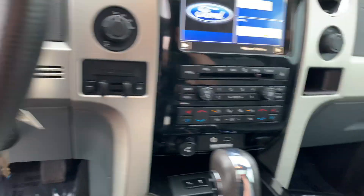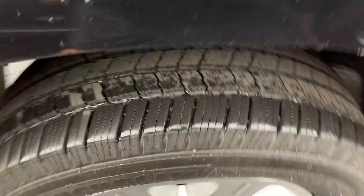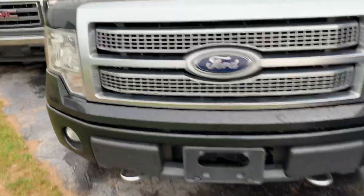Original owner's manual, huge center console. Let's get to the back — all the Michelins match. Look how clean the wheels are — they were either kept in perfect condition or they've all been refinished. Hood's in great shape, headlights are in great shape.